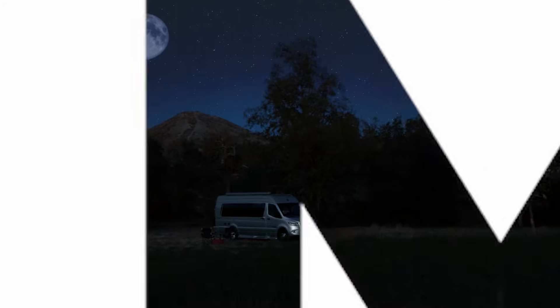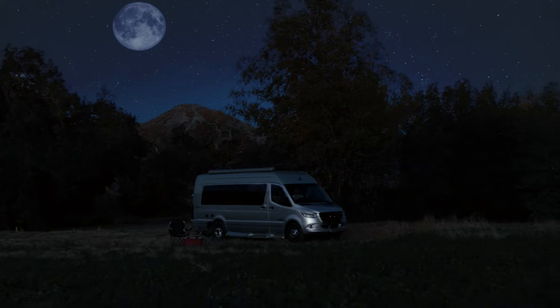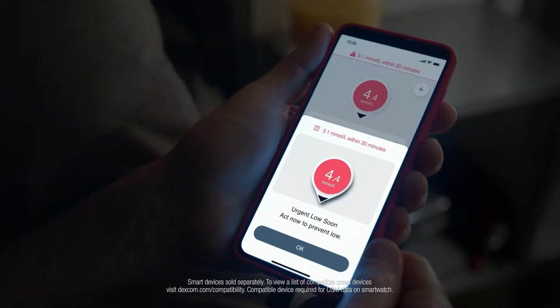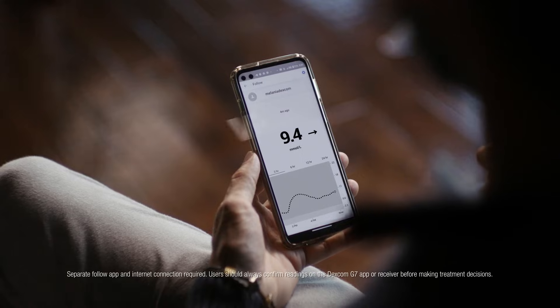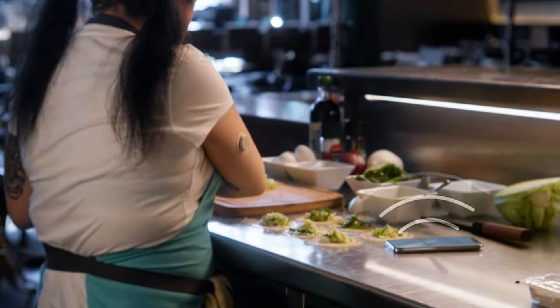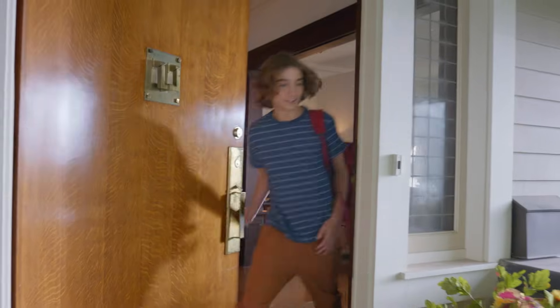That's your Dexcom G7 alerting you before you go too low — phew, that's a relief. And you can personalize your alerts too: quiet, loud — yeah, totally up to you.